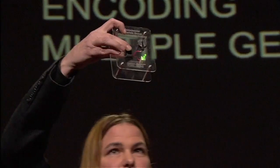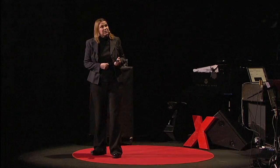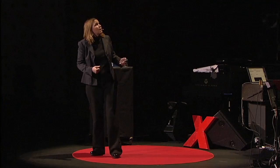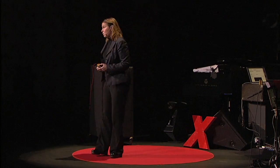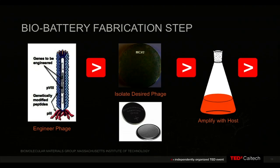You can see it in this case — it's lighting this LED. If we could scale this, you could actually use it to run your Prius, which is kind of my dream: to be able to drive a virus-powered car. You pull one out of a billion, make lots of amplifications, and then get it to self-assemble into a structure like a battery.